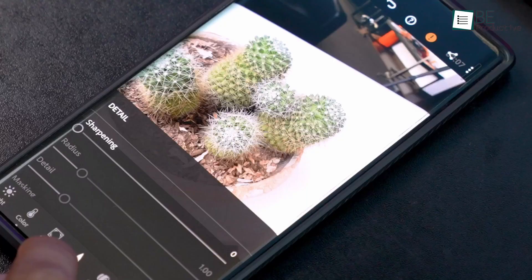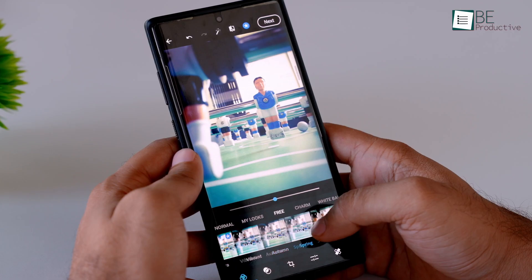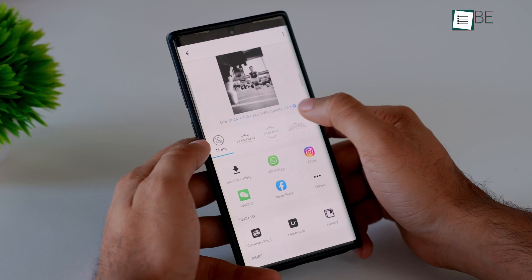That's why in today's video, we have gathered a list of the 5 best photo editing apps on Android which you should be using right now. So without any further ado, let's get started.